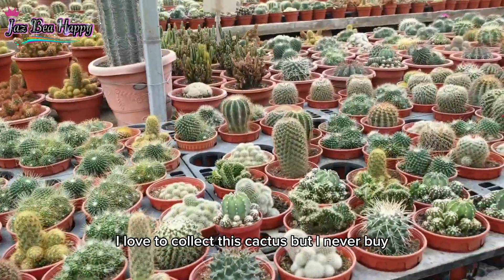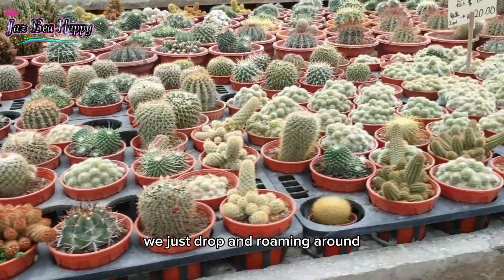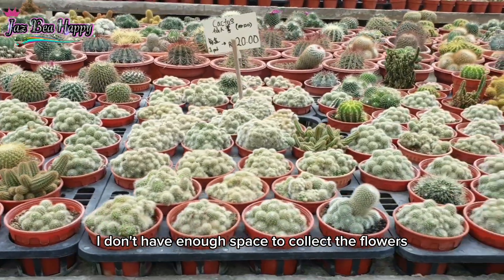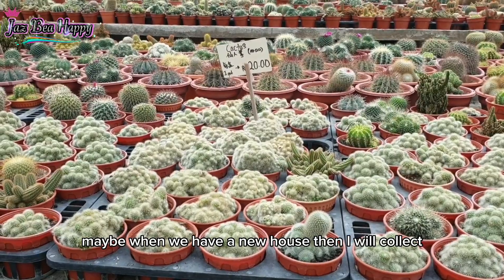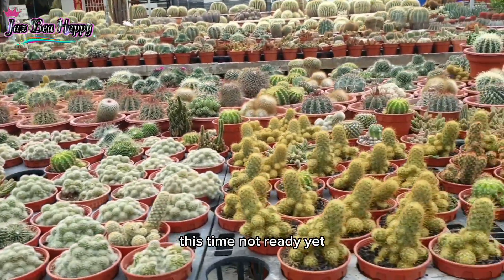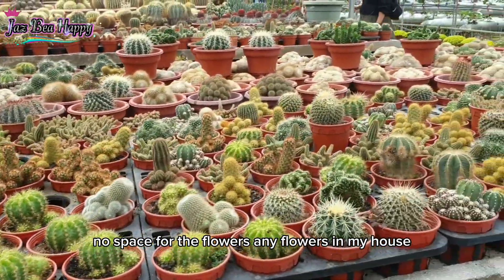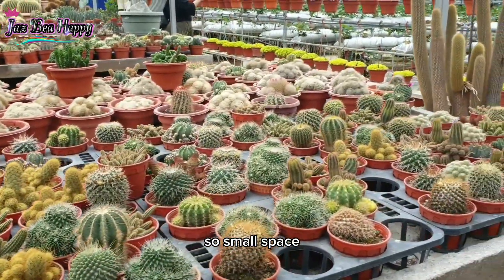I love to collect cactus but I never buy. We just drop by and roam around because in my house I don't have enough space to collect flowers. Maybe when we have a new house, then I will start collecting. For now, not really — no space for flowers in my house.